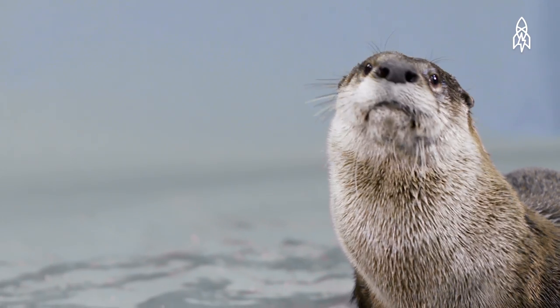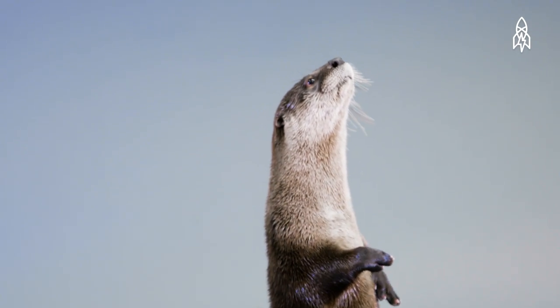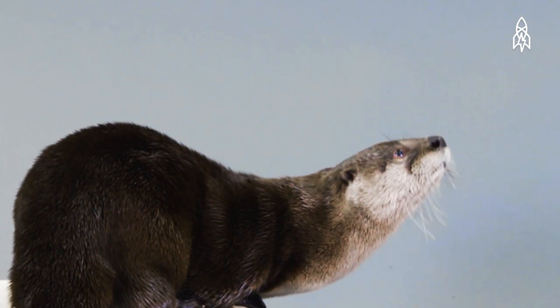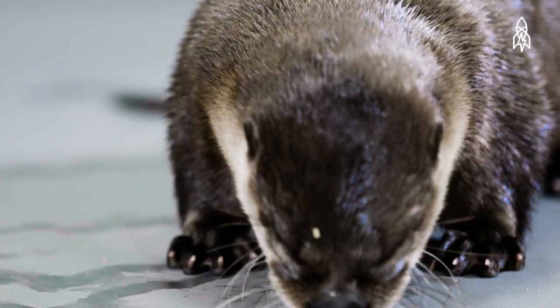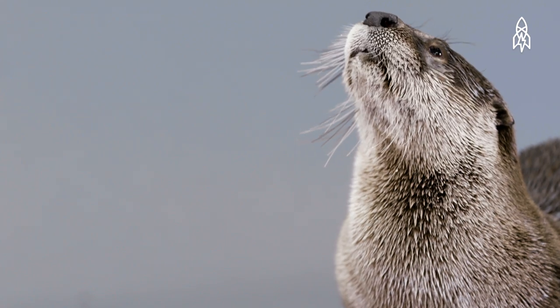In the late 1980s, North American river otters were extinct throughout many of their natural habitats due to fur trapping and poor water quality. Through reintroduction programs and fur trade management, their populations have risen and stabilized.